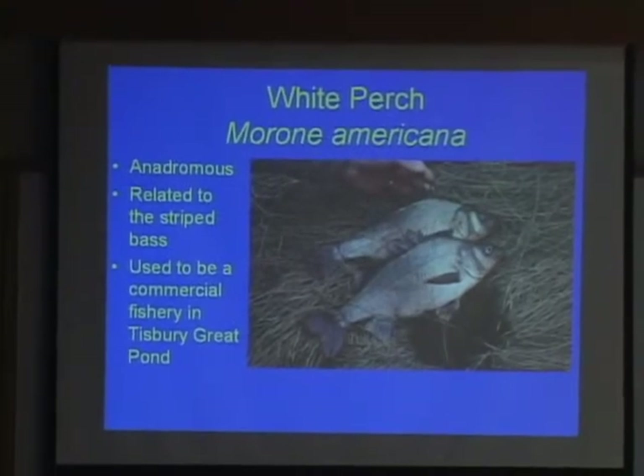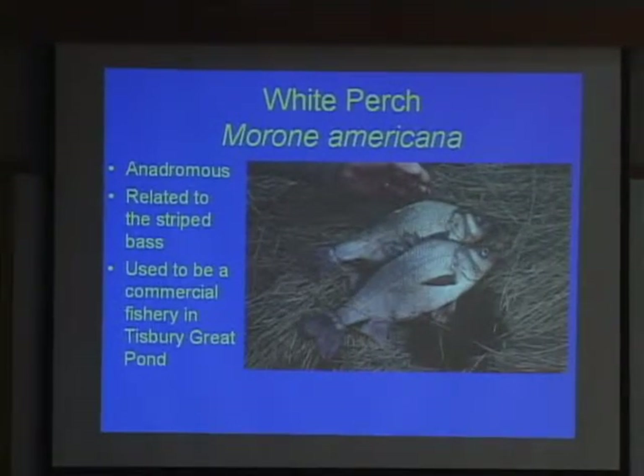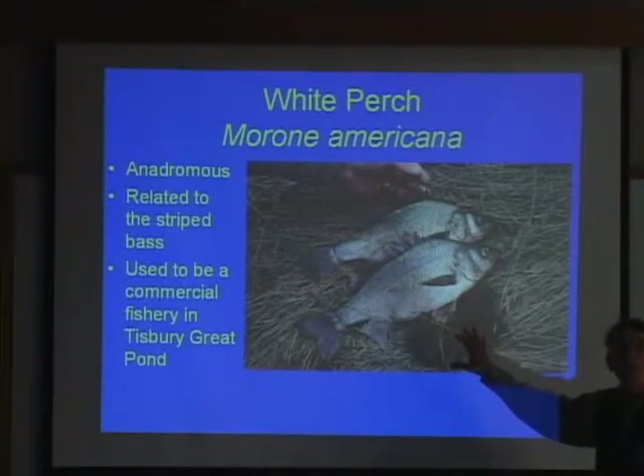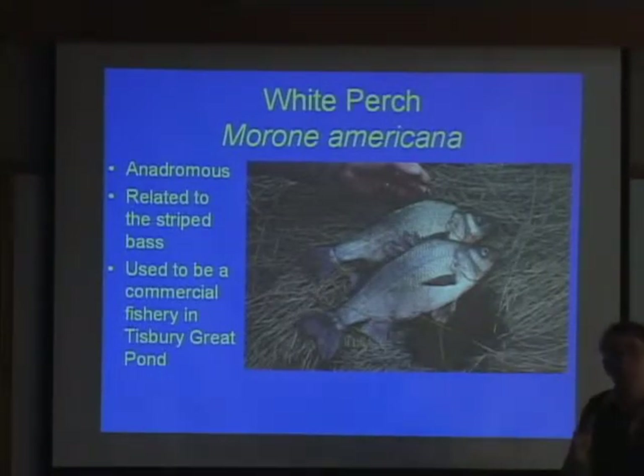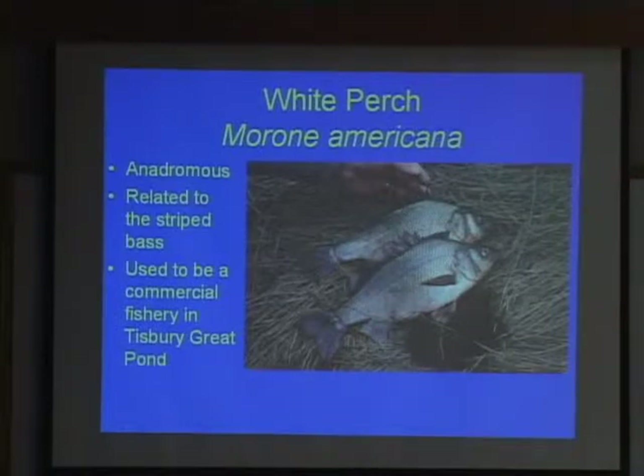The primary thing Tisbury Great Pond was known for was the white perch. They're basically an anadromous fish — they live in saltwater and come up into fresh water to spawn. The reason these strand ponds have such good white perch fisheries is because the white perch is what's called a euryhaline species: it can move back and forth between fresh and saltwater. Historically, our agency would come down to the ponds here in Martha's Vineyard and Falmouth, seining these white perch up and stocking them in ponds throughout the Commonwealth to improve food production.